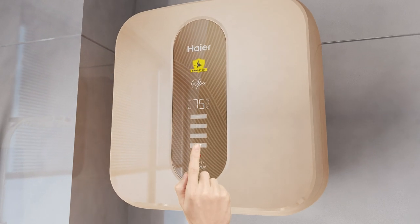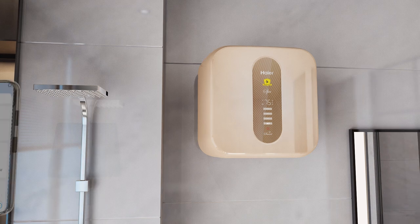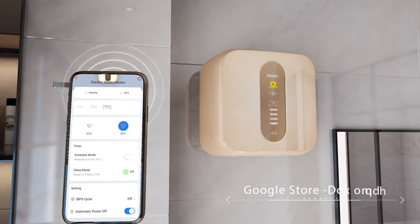Users can manage shower schedules, IBPS reminders, and system alerts, with full control of the water heater through the smartphone app.